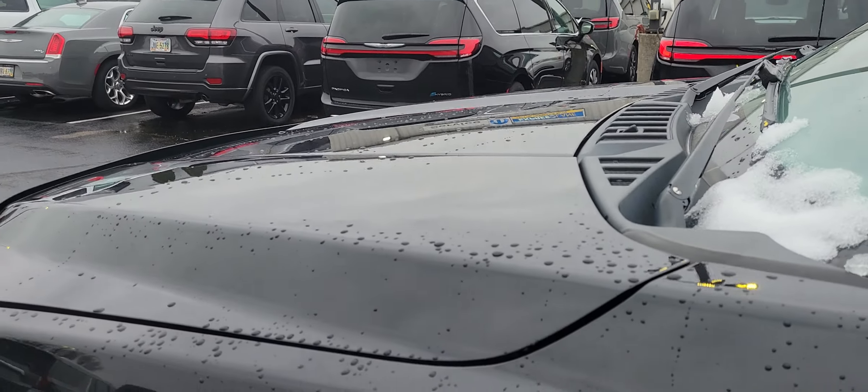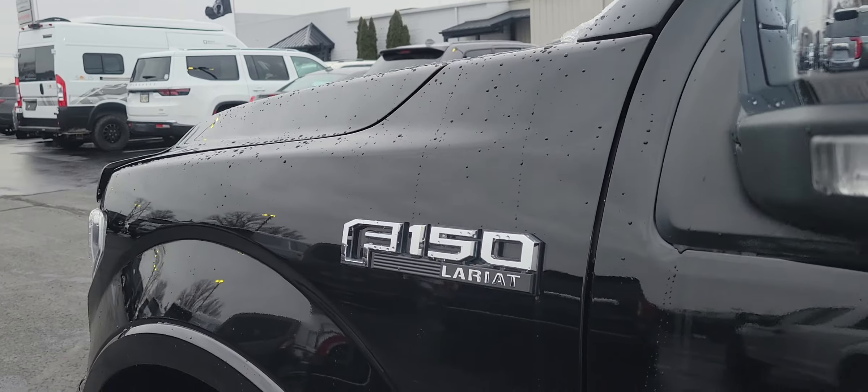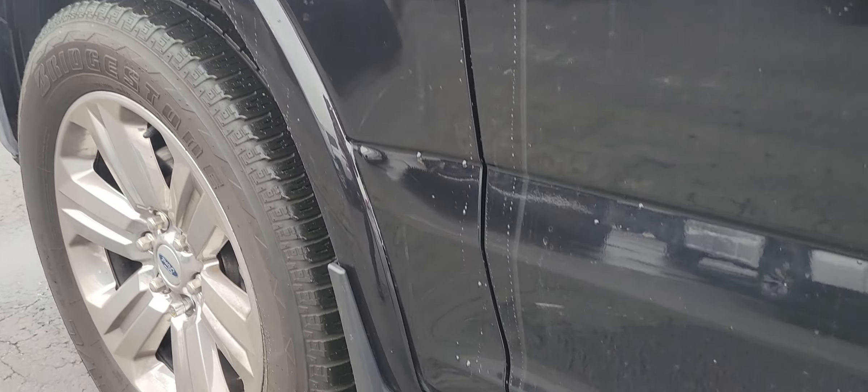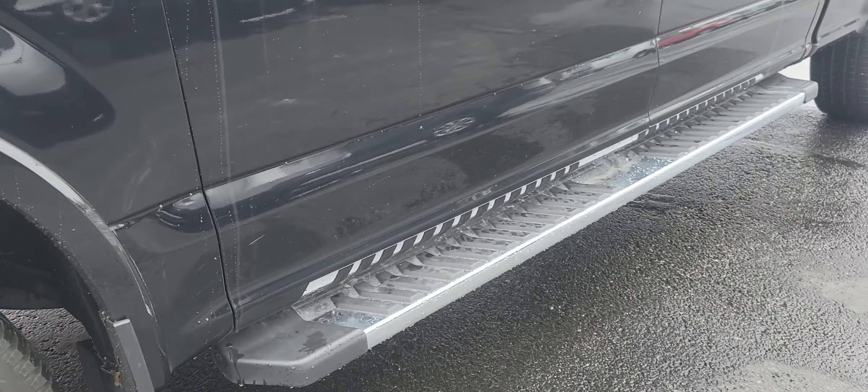Paint reflection looks good. No dings or dents in the hood here. Same thing as we come down the fender — looks really nice. Good tread on these tires, and no corrosion on those wheels or brakes.